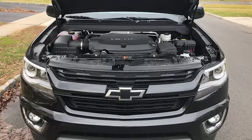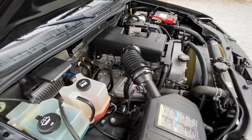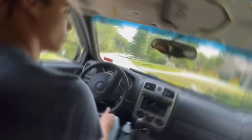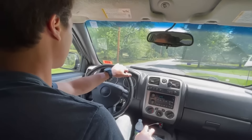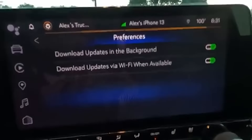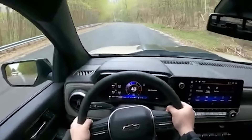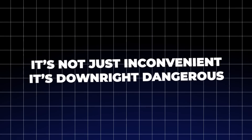Engine troubles are another persistent issue, with misfires, poor performance, and even outright breakdowns plaguing this mid-sized truck. Power steering failures are also a terrifying experience that has left some owners feeling like they're wrestling a wild animal on the road. The recalls for the Colorado have been numerous, but one stands out: a software glitch that caused false obstacle detection and unintended braking. Imagine cruising down the highway only to have your truck slam on the brakes for no reason — it's not just inconvenient, it's downright dangerous.